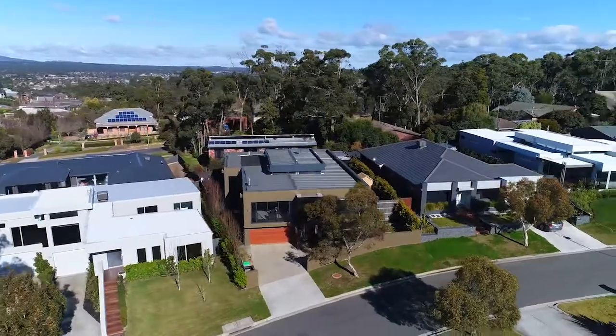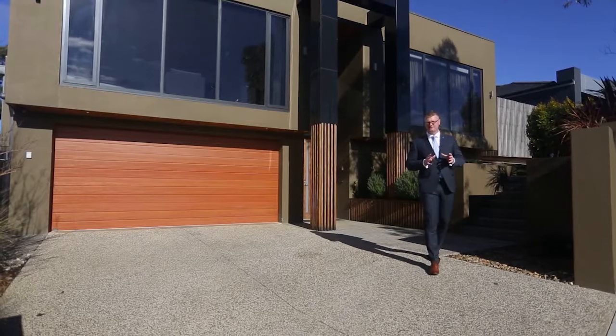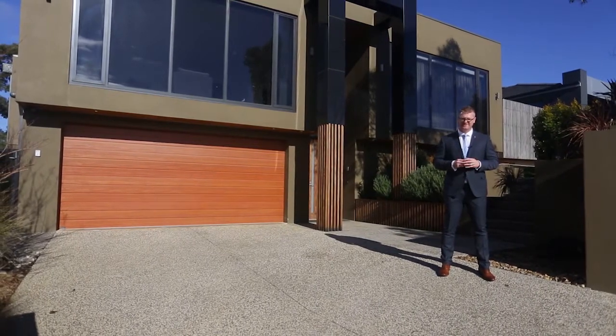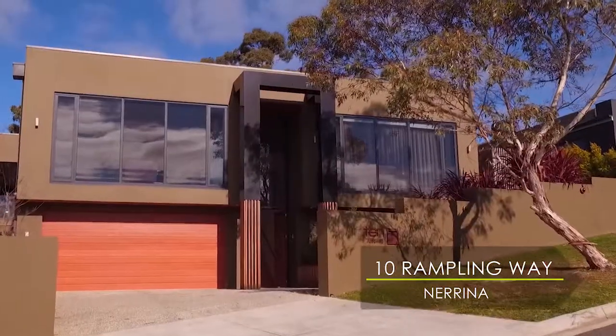Today it is my pleasure to introduce this architectural and contemporary designed home situated in a highly sought-after area of Jasper Hill. Hi, I'm Mark Nunn from Buxton Ballarat and welcome to number 10 Rampling Way in Norena.